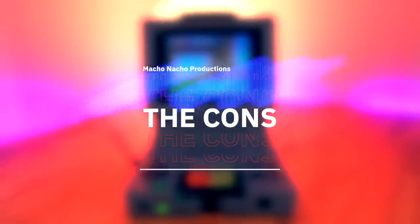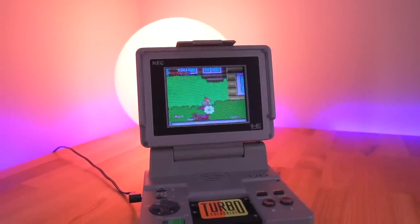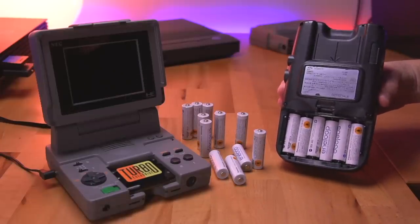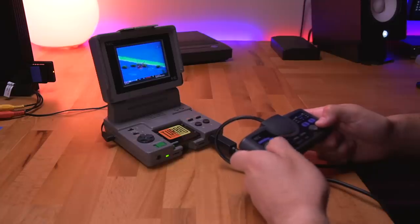Now let's get into the cons. The biggest con for me is that it requires you to plug into power. Granted, the LCD display would probably go through batteries like crazy and would need around 10 AAs or quite a few C batteries, making the unit heavier and bulkier. But I think it would have been really cool to have the LT be a truly portable device. The only other con is that despite having a controller port, it cannot be used for a second player — it just gives the user a choice of integrated or external controller, which to me is a major oversight.